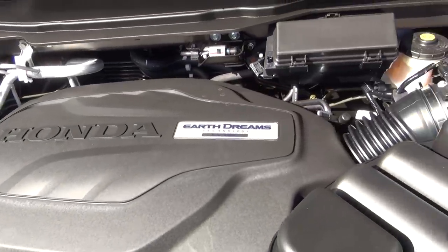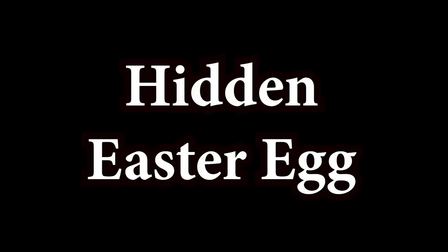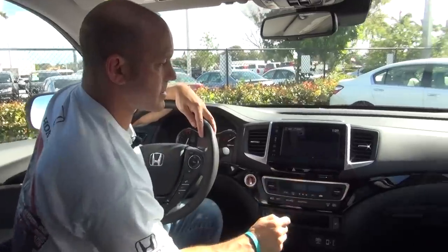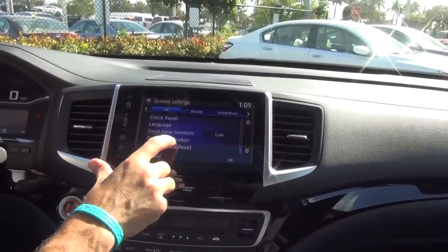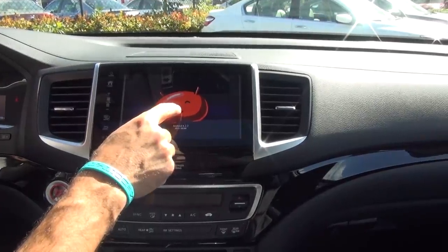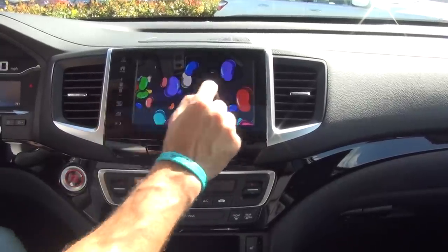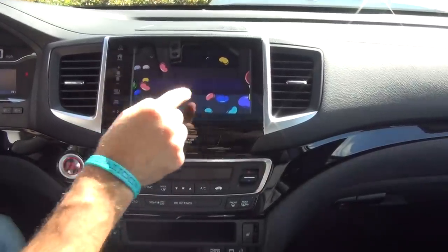The engine is still a V6 3.5-liter with 280 horsepower, but what's changed is a new standard nine-speed automatic transmission with paddle shifters. And here's something a lot of people don't know: there's an Easter egg hidden in the audio system. Go to Settings, then System, scroll to the bottom, go to Detailed Information, then About Device. Where it says Android 4.2.2, tap it and a jelly bean appears. Press and hold to open a jelly bean game where you can slide them off the screen — something hidden in all 2020 Honda Ridgelines.